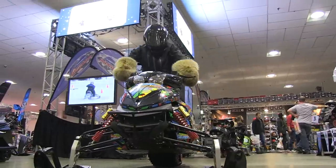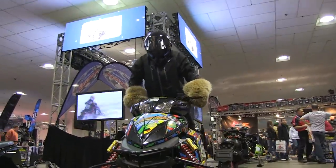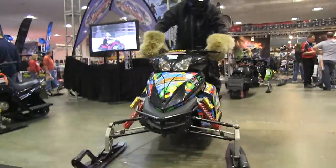I'm here at the Phantom booth with these snowmobiles. I just sat on one there — these are really nice. I've seen a lot of these online, there's a lot of talk about them. We're always used to the big manufacturers of the sleds, and it's nice to see something like this come along. What can you tell us about these?